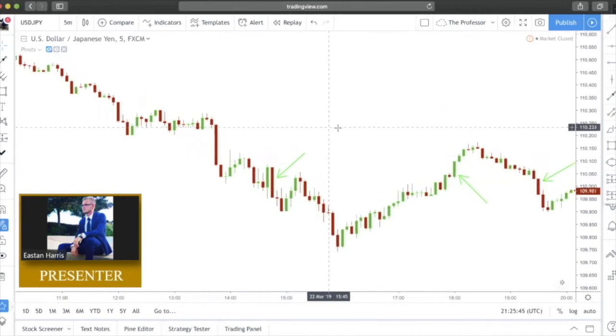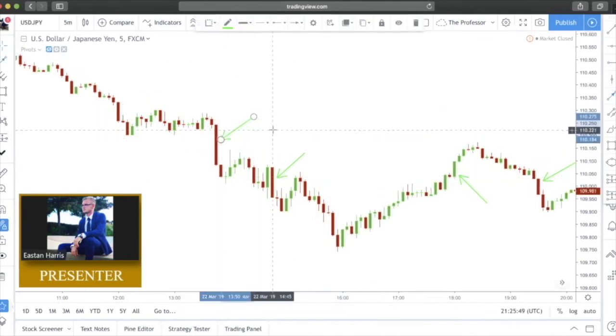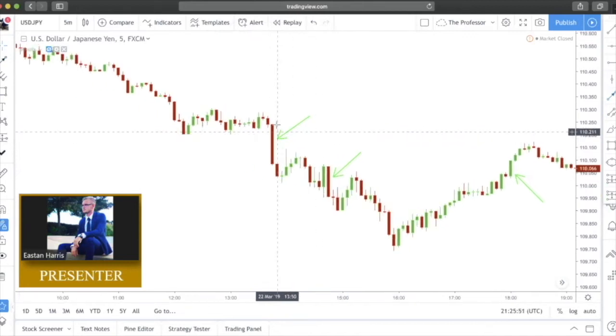Right here we have another one — a much larger bearish Marubozu. Strong, steady candle, no wick on the top, moved straight down, and then price fell following that.